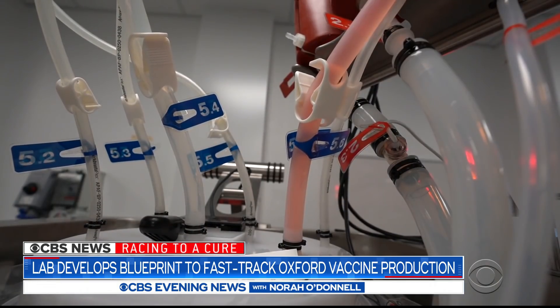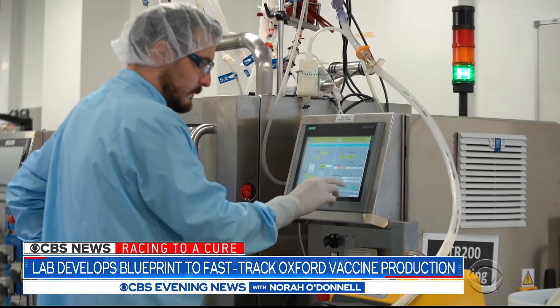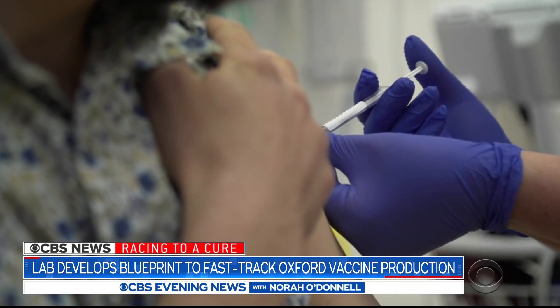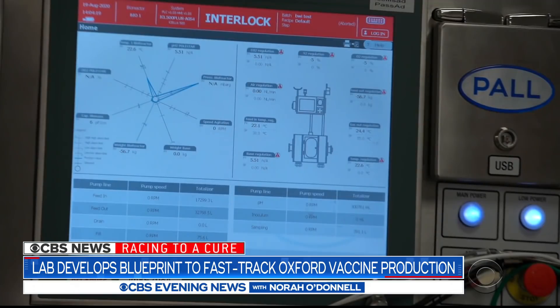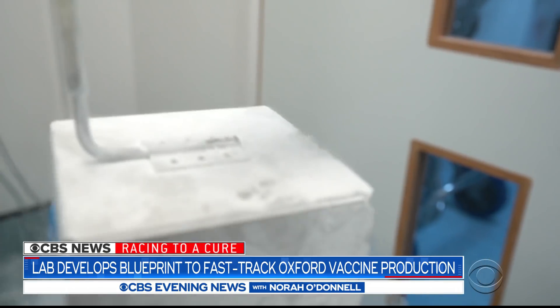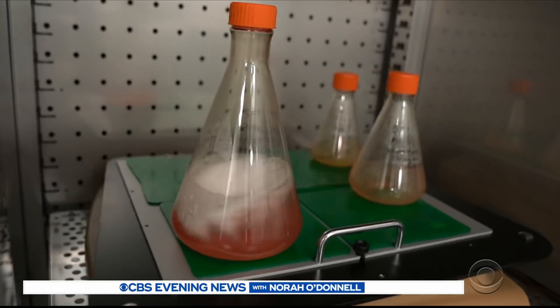The rest is a complex filtering process that screens out impurities until you've got a bag full of vaccines ready for the vials and eventually your arm. This system will be used by manufacturers of the Oxford vaccine around the world, all waiting for the go-ahead to start rolling out in record time. Charlie Daggett, CBS News, Portsmouth, England.